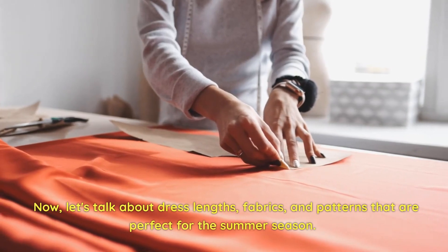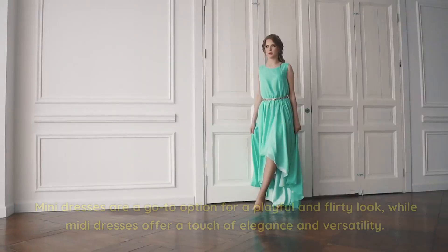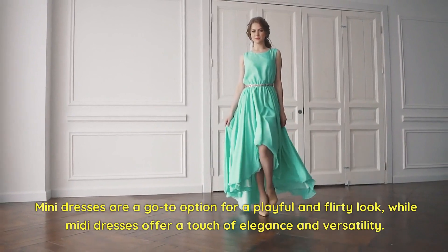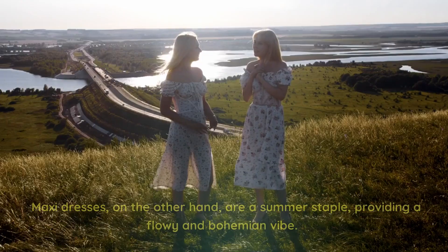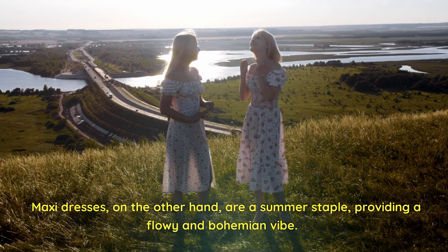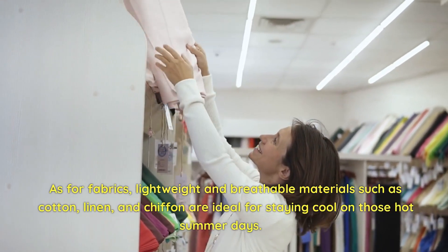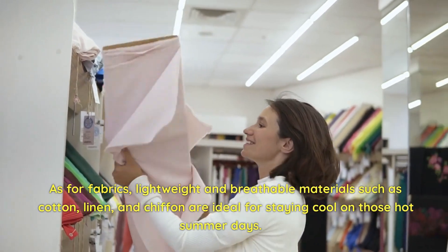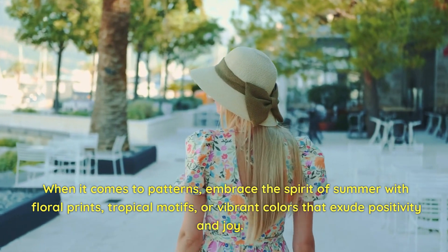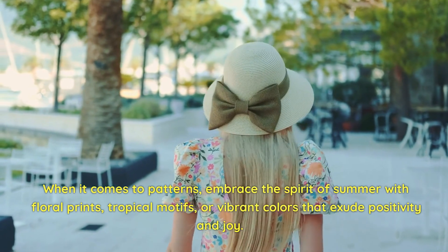Now let's talk about dress lengths, fabrics, and patterns perfect for summer. Mini dresses are a go-to option for a playful and flirty look, while midi dresses offer a touch of elegance and versatility. Maxi dresses are a summer staple, providing a flowy and bohemian vibe. As for fabrics, lightweight and breathable materials such as cotton, linen, and chiffon are ideal for staying cool on hot summer days. When it comes to patterns, embrace floral prints, tropical motifs, or vibrant colors that exude positivity and joy.